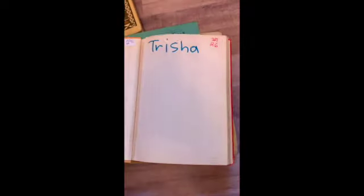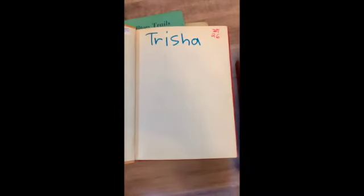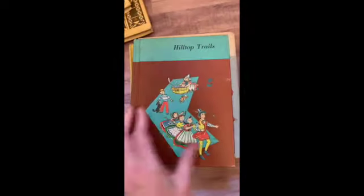Then we have another New Basic Reader. This is a primer. Nice orange color. This one is called Hilltop Trails.